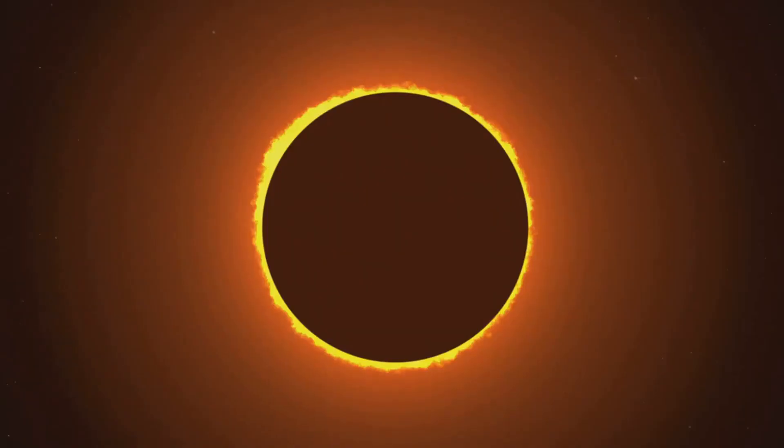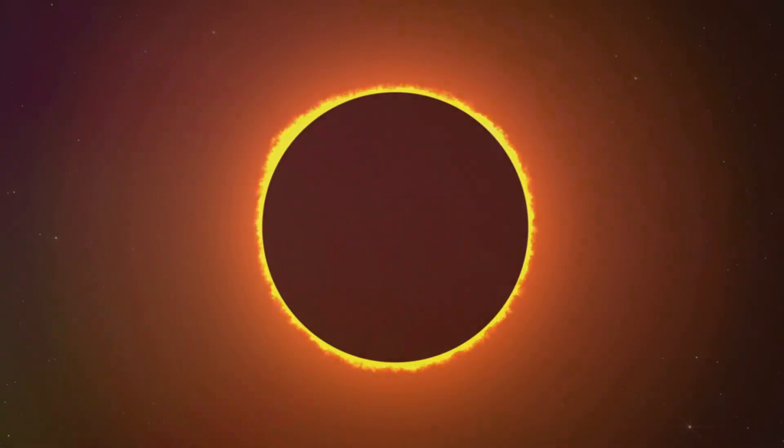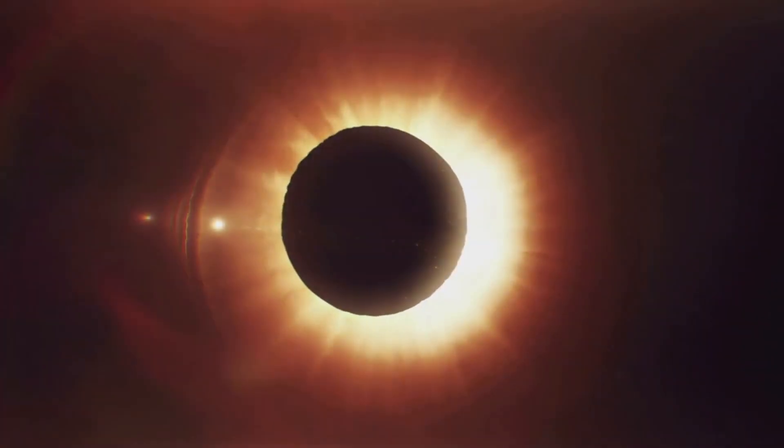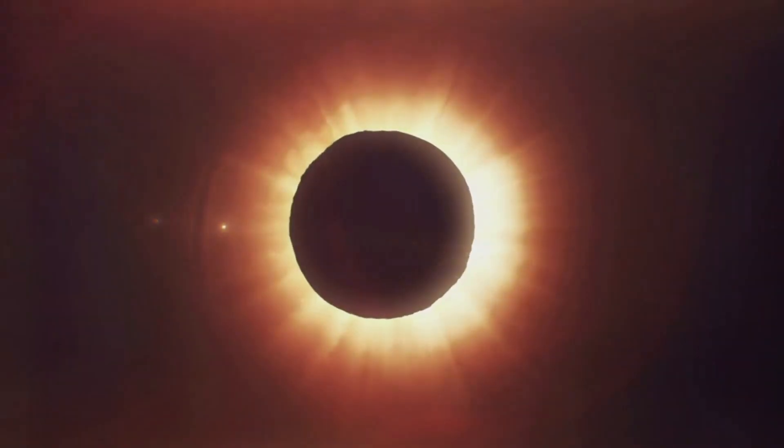These events are as rare as they are magnificent. Total solar eclipses in particular are a once or twice in a lifetime event for most locations. They are a reminder of our place in the cosmos, a chance to witness the clockwork of the heavens in action.